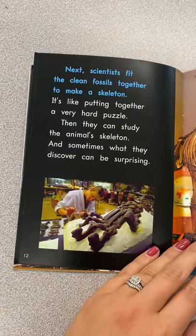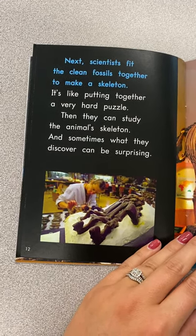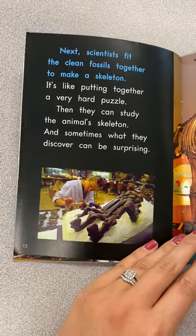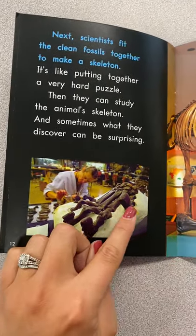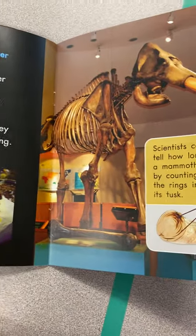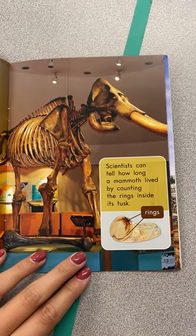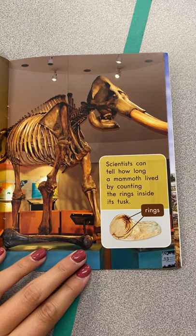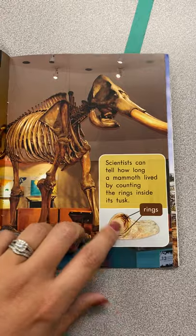Next, scientists fit the fossils together to make a skeleton. It's like putting together a very hard puzzle. Then they can study the animal's skeleton, and sometimes what they discover can be surprising. That's just a foot! Look at these big animals. Scientists can tell how long a mammoth lived by counting the rings inside its tusk — see, all those rings.